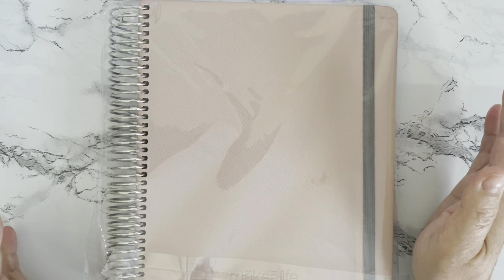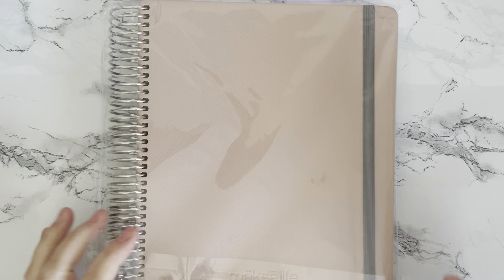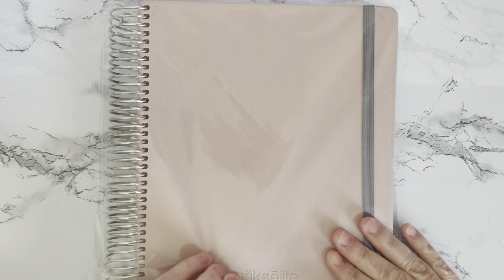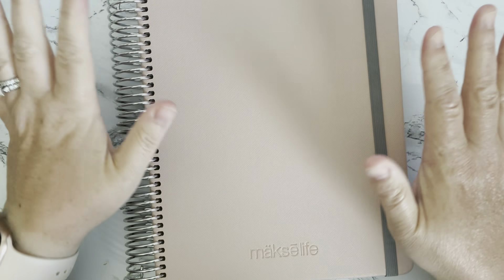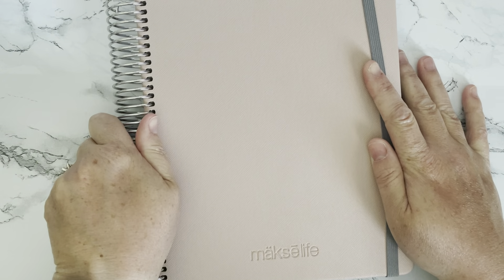The next thing I got — it is planner launch season. I know I want to order when Erin Condren does their launch, but I've also been really interested in checking out this year's version of the Makselife. I got this on Mercari — somebody was selling it because they decided they weren't going to use it — and I got a good price, so I went ahead and got it.